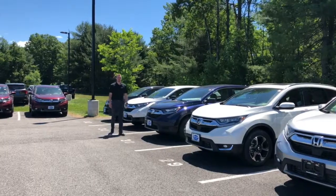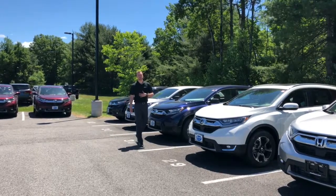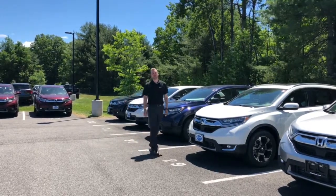To learn more about the CR-V, come in to see myself or one of the other trained associates here at Saratoga Honda today.